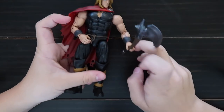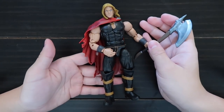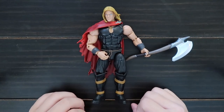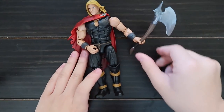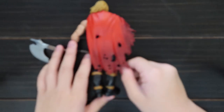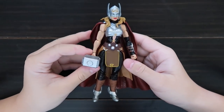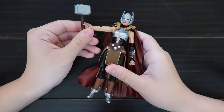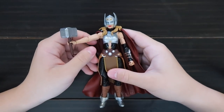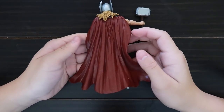This is Odinson — I think it's supposed to be Young Thor. Here's a little axe, and he has a ripped-up cape. Here is female Thor — she comes with a hammer. Here's the back.